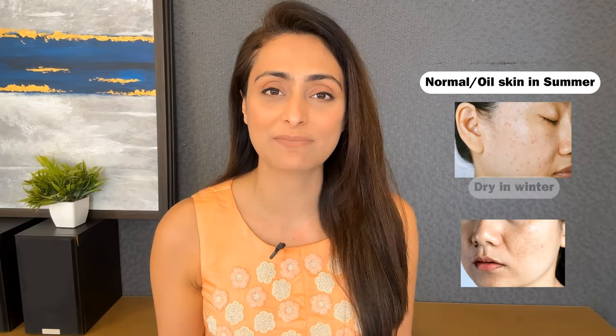Hi everyone, today I'll tell you about sunscreens for dry skin. You can use these sunscreens even in the wintertime. Let's say your skin is normal or on the oily side in the summer but tends to get dry in the winter — during that time, these sunscreens will also come in handy.